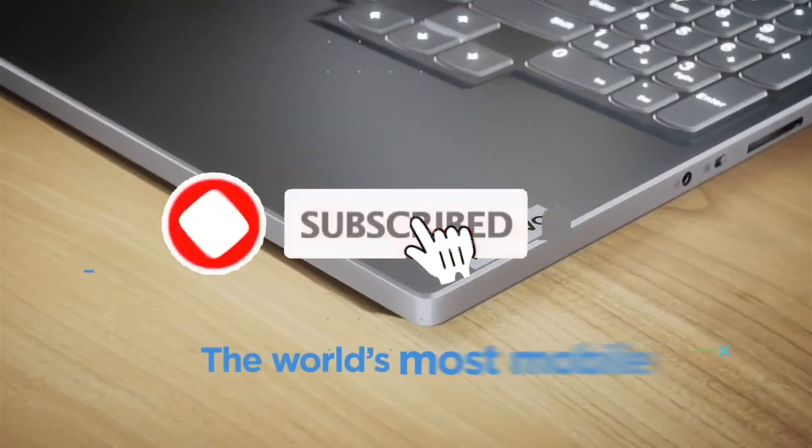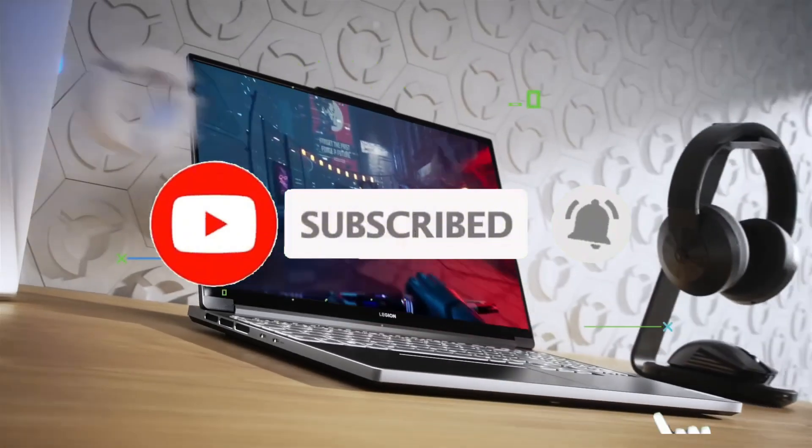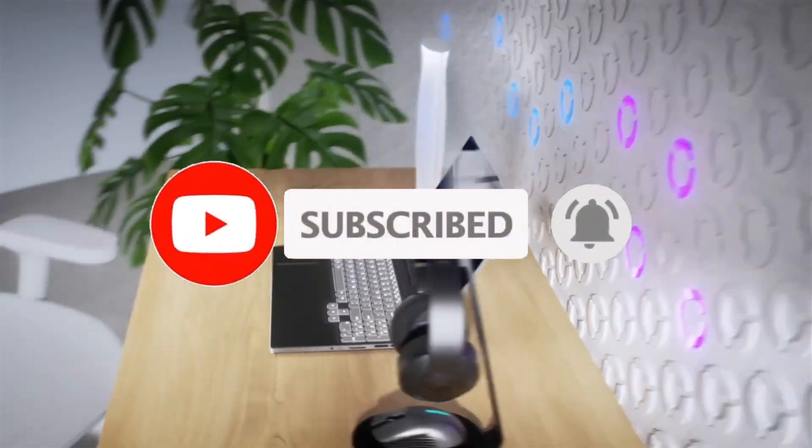Make sure to check it out. Like the video, comment, and don't forget to subscribe to our channel. And let's get started.